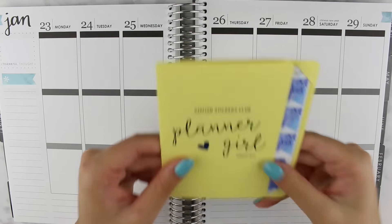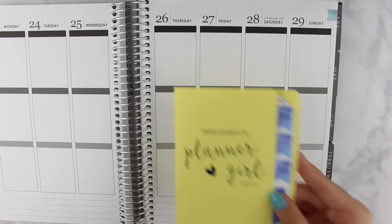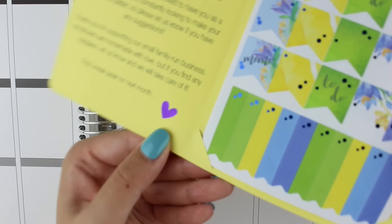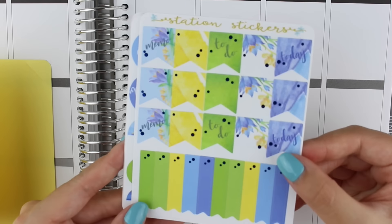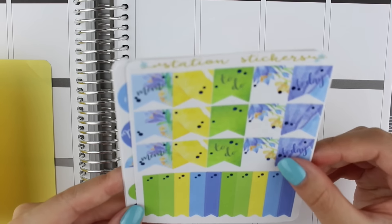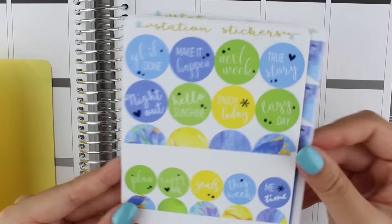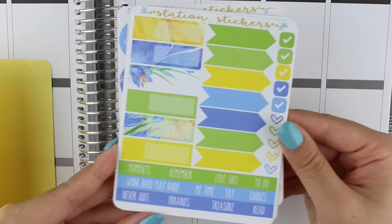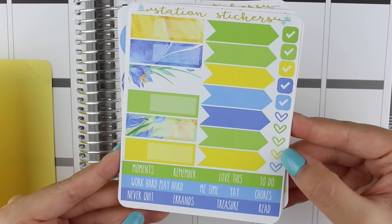This is the August subscription, which is blue foil. My Erin Condren is here as a sizing reference as always. The sneak peek for next month is purple foil. For this month we have floral in blue, green and yellow, so it matches the Erin Condren colors perfectly for August. Here we have some flags, circles, event stickers, arrow flags, checkboxes and hearts.